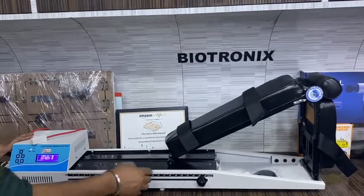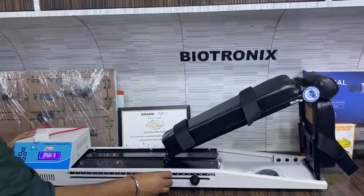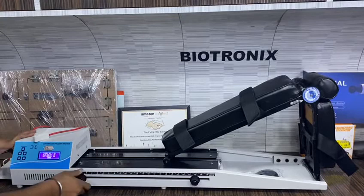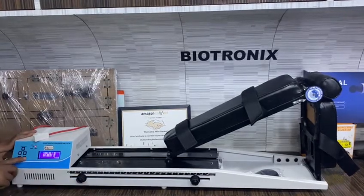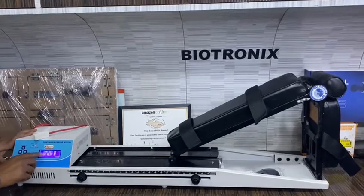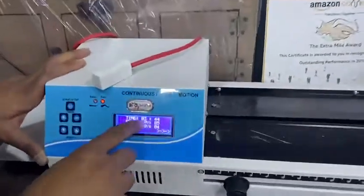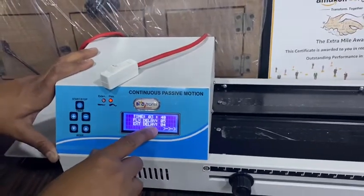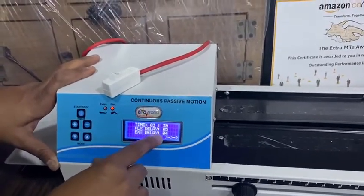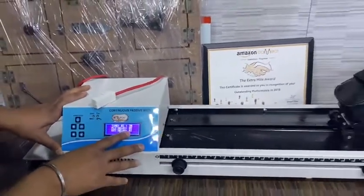Extension and flexion time — yeah, total time. You can set your extension time accordingly. For example, if you have 4 seconds extension time, then it will hold for 4 seconds at that point.